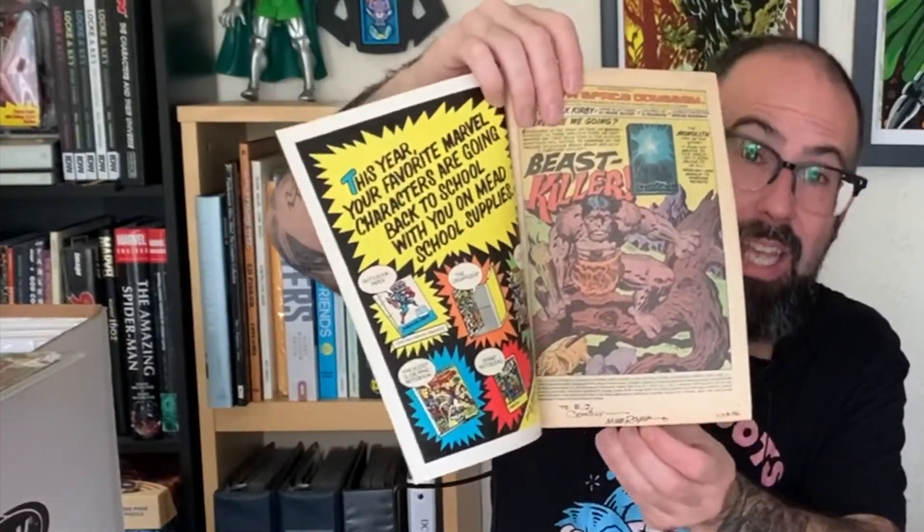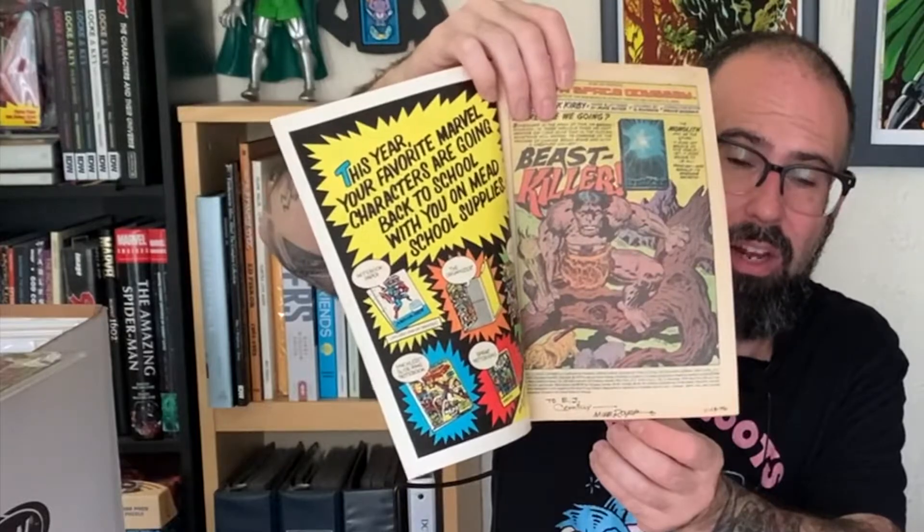A nice helping of Inhumans number one — I think I have four or five copies, super high-grade. Really underrated book. The Inhumans are a Jack Kirby creation; they came in during the Fantastic Four — Fantastic Four 45 would be the first appearance of the team, Black Bolt, Medusa. I also got a 2001 Space Odyssey number one, and when I was bagging and boarding it I opened it up only to find it was signed and dated by letterer and inker Mike Royer: 'To EJ, comically yours, Mike Royer,' dated November 13th, 1976.